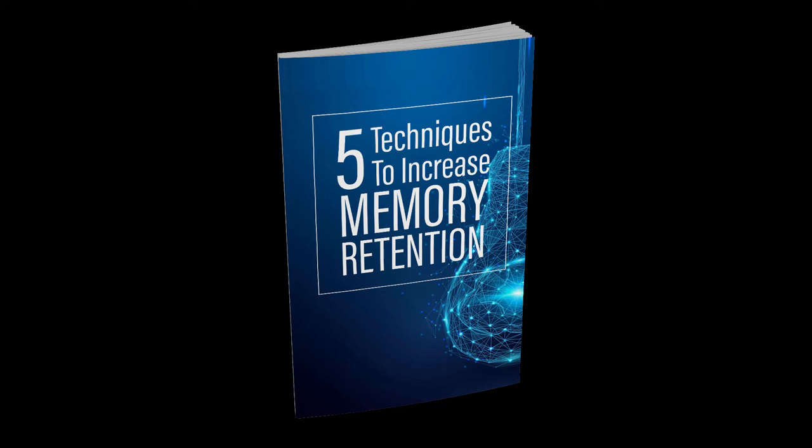The best nootropic of all for strengthening brain function, though, is sleep by far, which can help you to store more memories and to upgrade your focus.